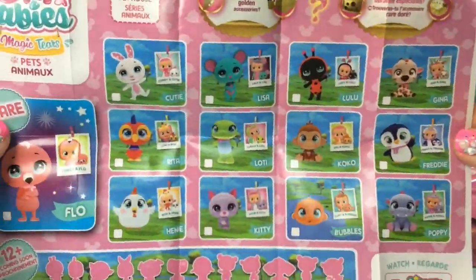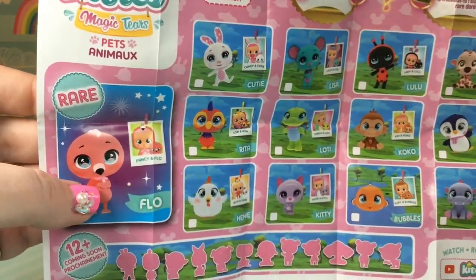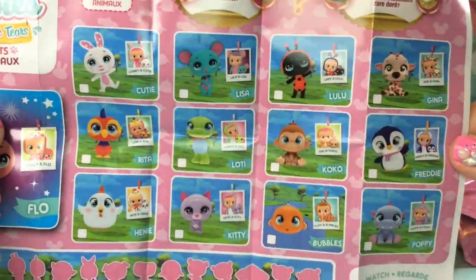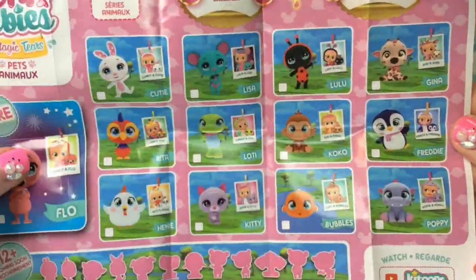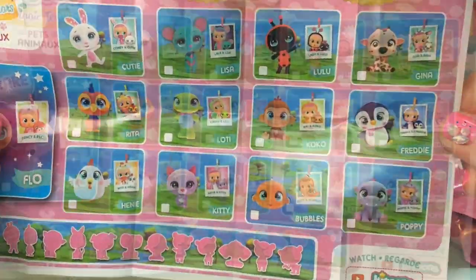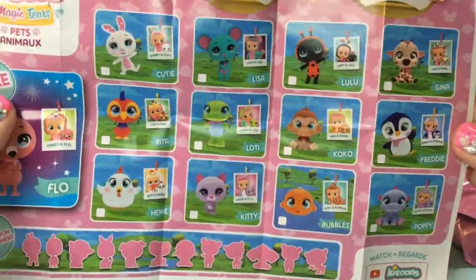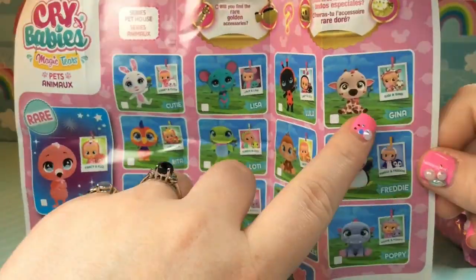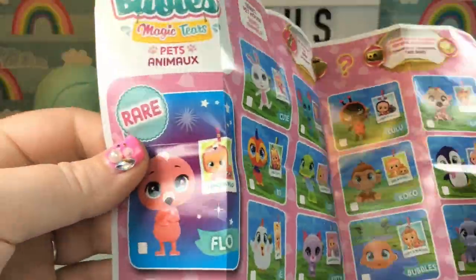Here is the actual checklist, and we have a rare flamingo named Flo. That's really cute. And here are the rest. Oh look, there's one named Lulu. How adorable. I am hoping to get Gina because I have a little Crybaby that goes with Gina - I have Gigi. But they all look super cute.